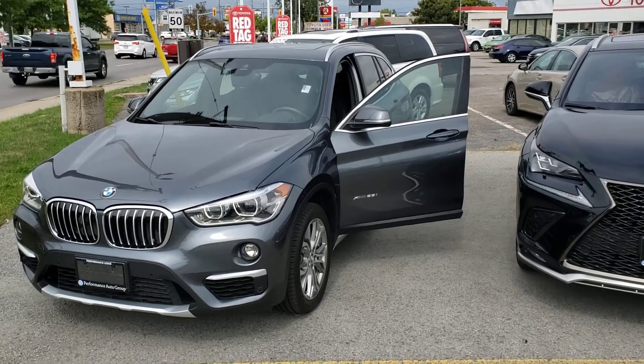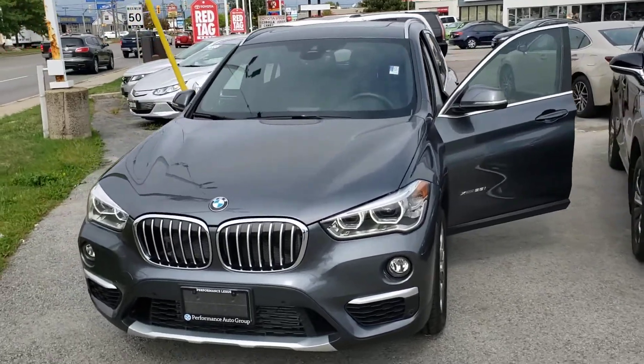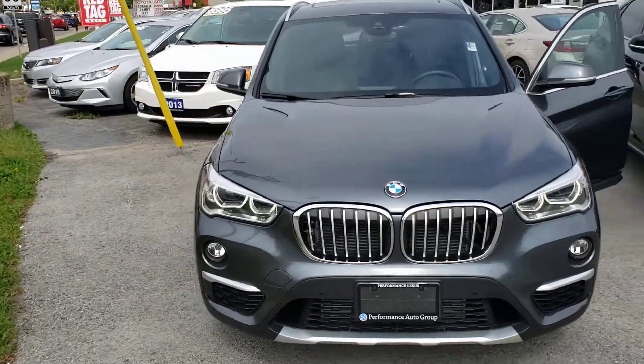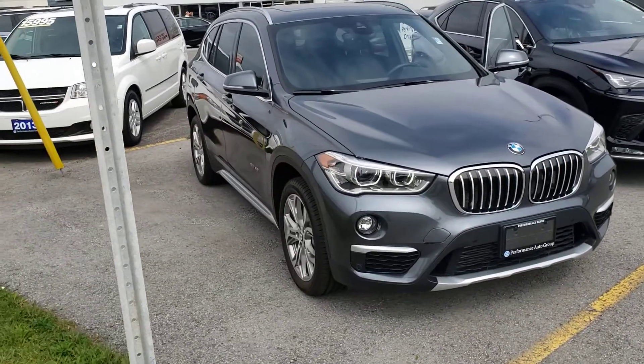Hello Hans, Troy McPherson from Performance Lexus in St. Catharines. As I mentioned to you in my previous email, I wanted to take a second to take a little video of this gorgeous 2018 BMW X1.